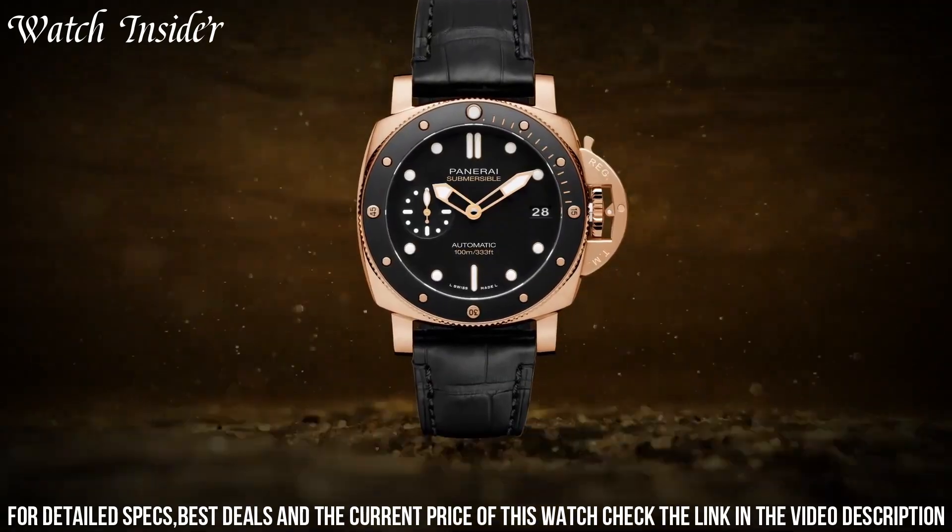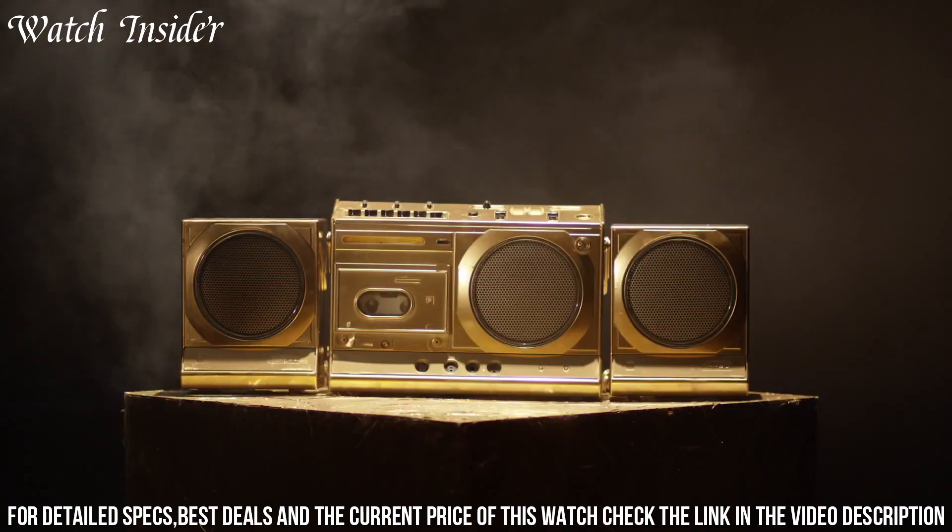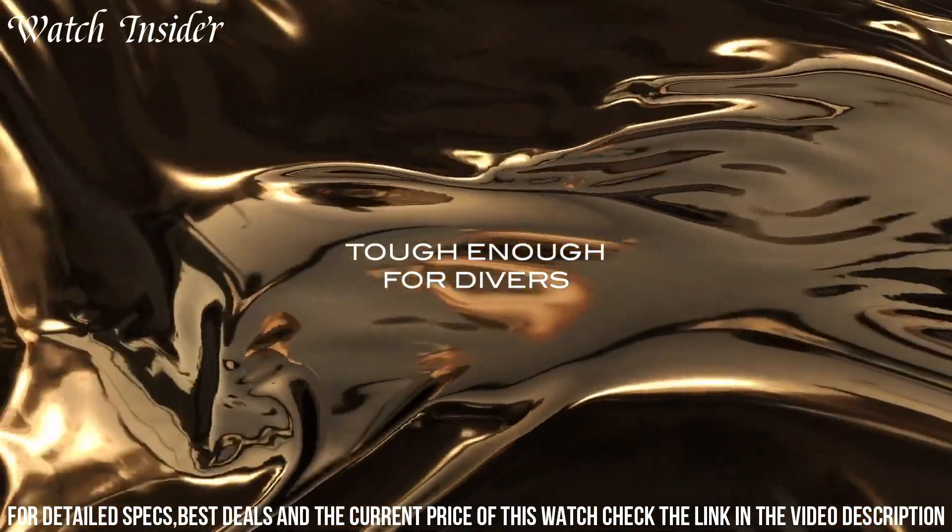Water-resistant up to 300 meters, the Panerai Submersible 42 millimeters Gold Tech is a perfect watch for those who seek both style and functionality.